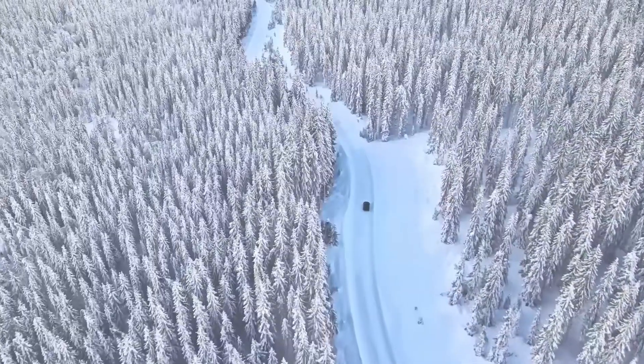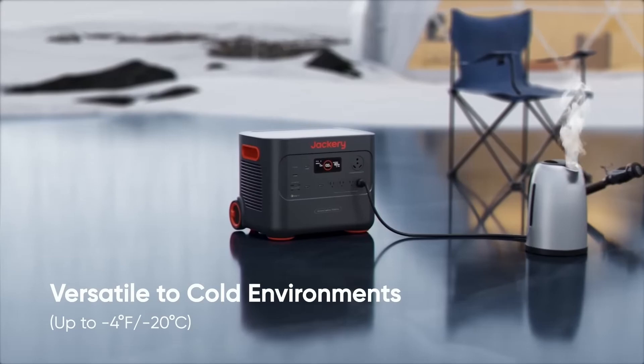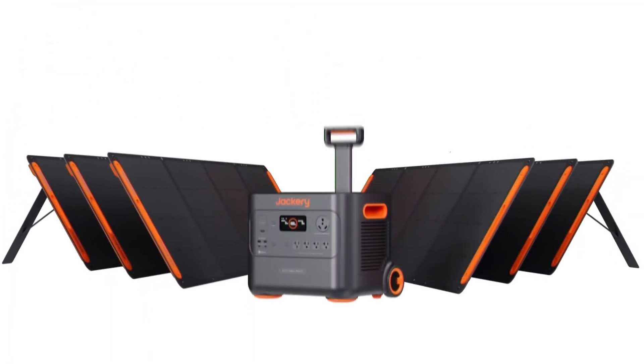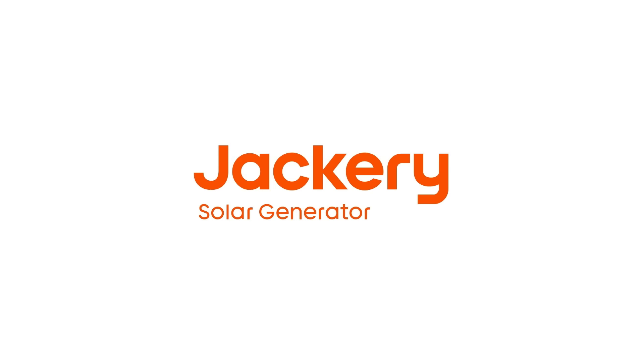Safety is ensured with an upgraded BMS and 12 forms of protection. You can monitor real-time status and customize settings through the Jackery app. Its minimal, ergonomic design makes it easy to maneuver and stow away. Plus, there's a 5-year warranty with superb customer service.